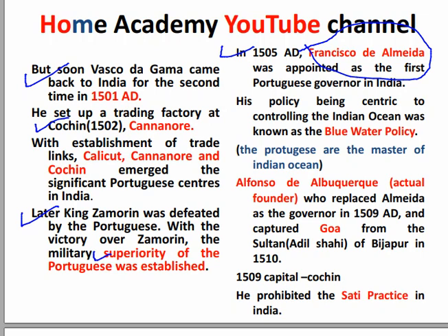The next important topic is about the Blue Water Policy. The policy of controlling the Indian Ocean was known as the Blue Water Policy. The Blue Water Policy meant being master of the Indian Ocean — the policy that they would control the ocean. This was the policy of Governor Francisco de Almeida.